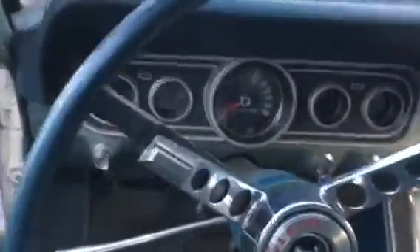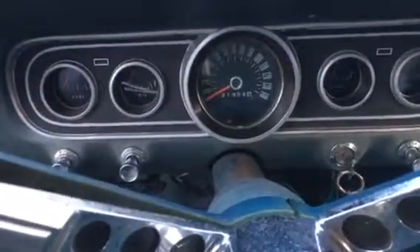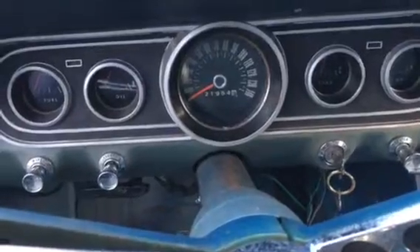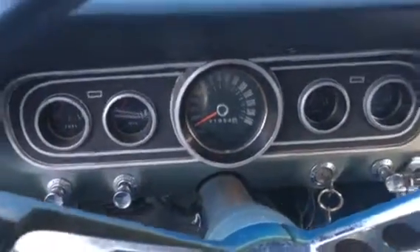And here we are. So this odometer looks like it says 21,000, but that must be a hundred and twenty-one thousand.